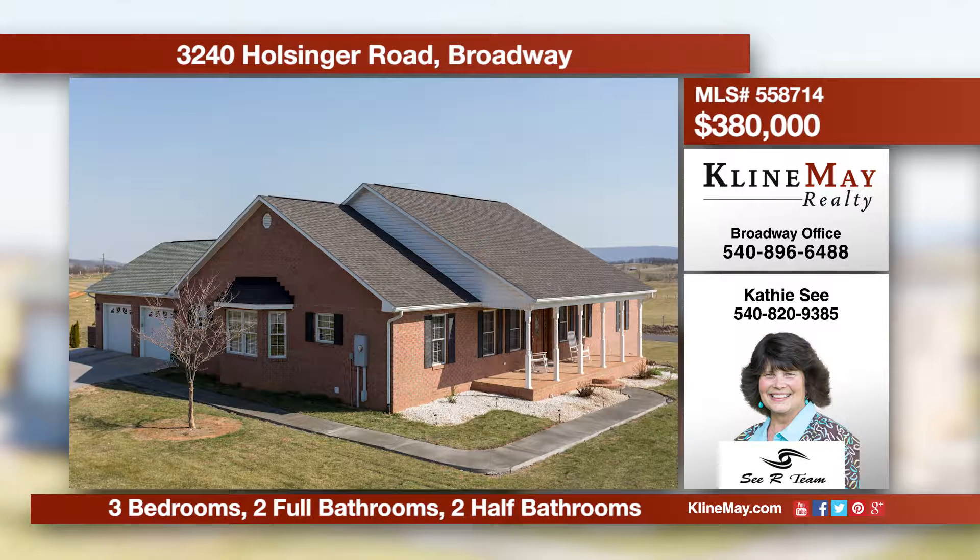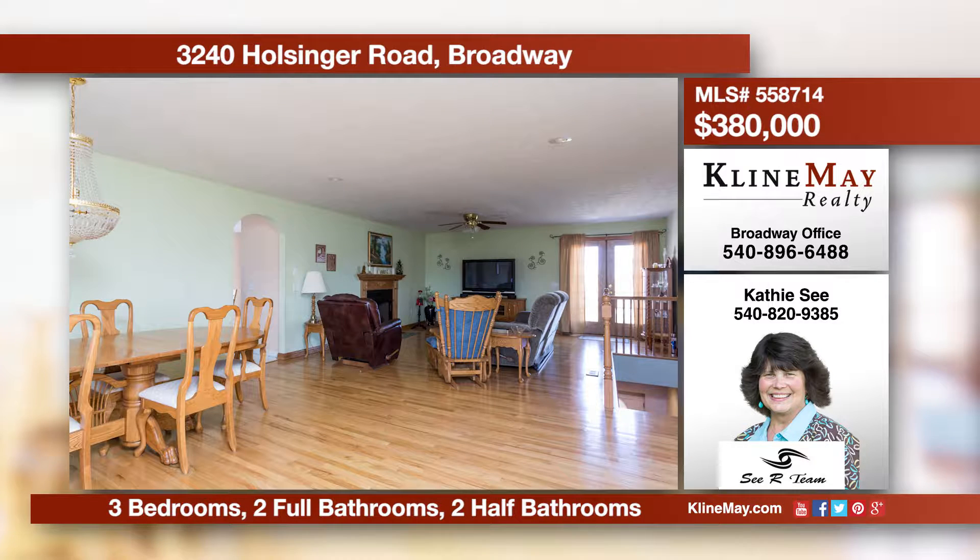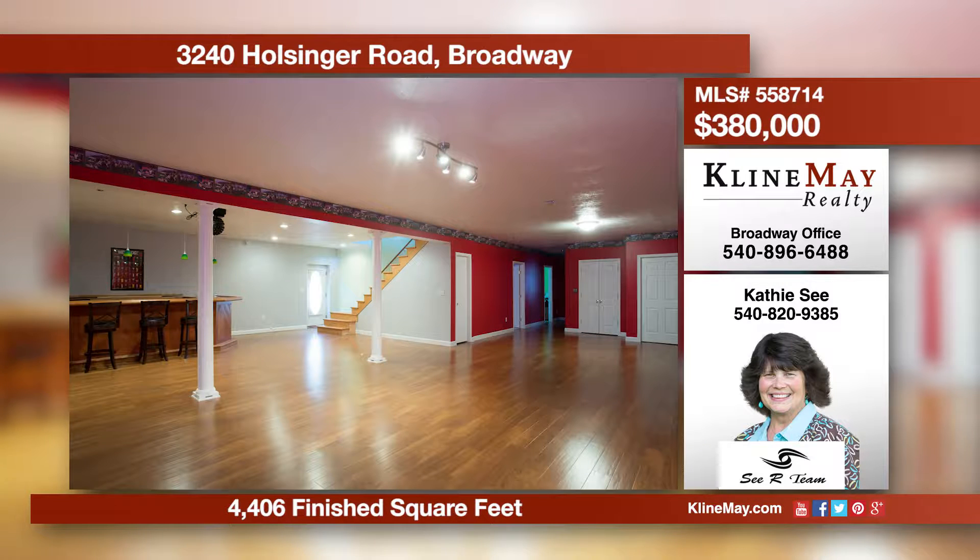This incredible ranch includes a finished lower level and offers an open plan featuring a kitchen with an island, a formal dining area, and a living room with a fireplace. There's a main level master plus two additional bedrooms. Call Kathy C for more details.